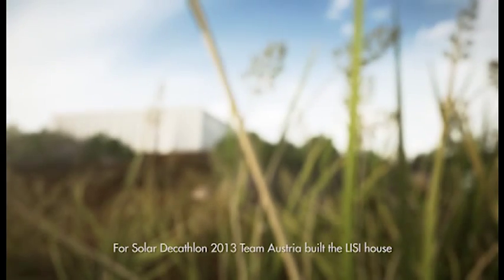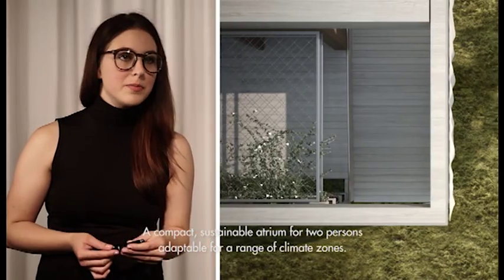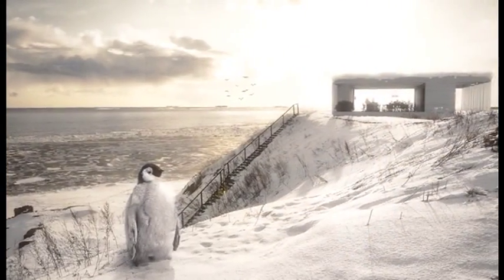To compete in the Solar Decathlon 2013, Team Austria developed the LISI House, a compact, sustainable interpretation of the atrium typology for one or two individuals, adaptable for a range of climate zones.